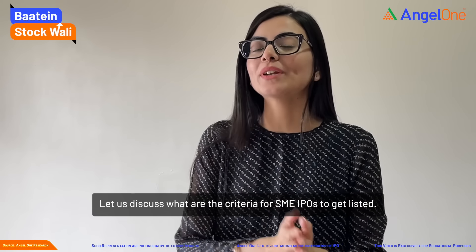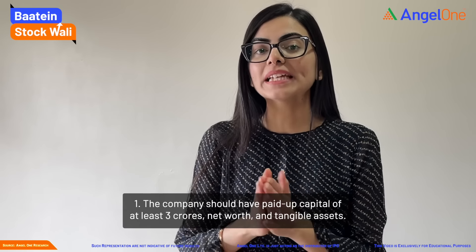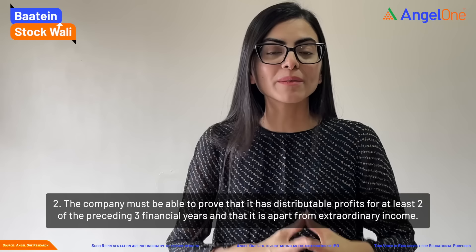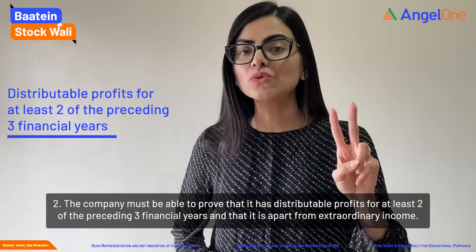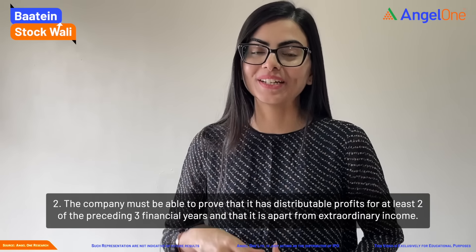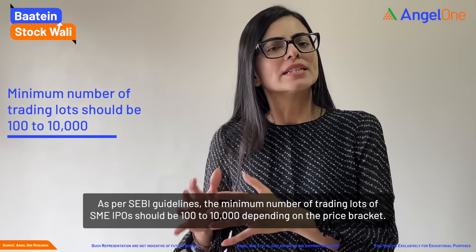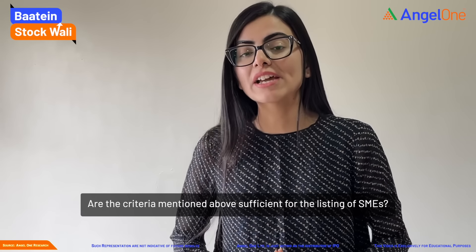Now let's know about the listing criteria of SME IPOs. First, the company must have at least 3 crore paid-up capital, net worth, and tangible assets. Secondly, the company should have distributable profits for at least 2 of the preceding 3 financial years, over and above extraordinary income. Third, as per SEBI guidelines, the SME IPO minimum trading lot is 100 to 10,000, depending on the price bracket. But is this criteria enough for SME listing? No.